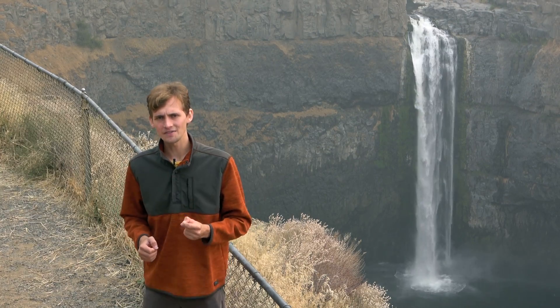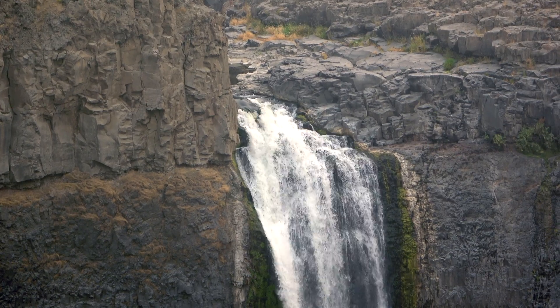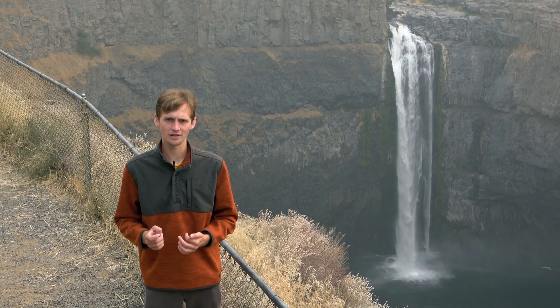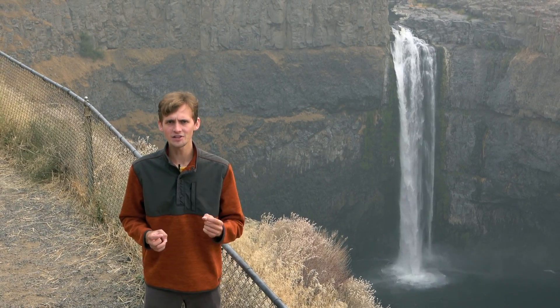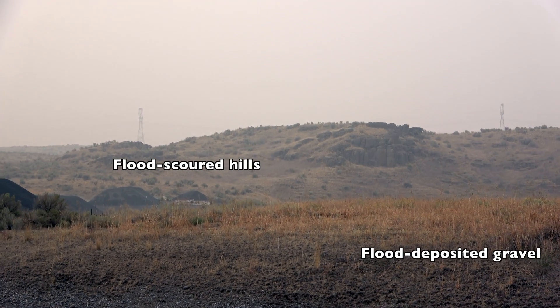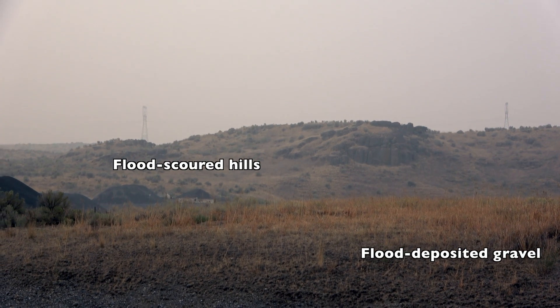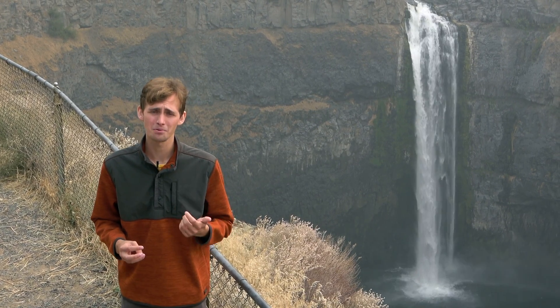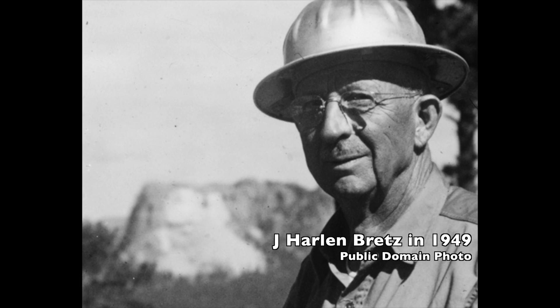The scale of these landforms and floods is very difficult to comprehend from the ground, and it's really best viewed from satellite imagery and from an aircraft. For this reason, the Missoula Floods hypothesis was not widely accepted until the 1970s, even though it was first proposed in the 1920s. The geologist who first proposed it, Harlan Bretz, was ostracized from the community until he was finally shown to be correct.